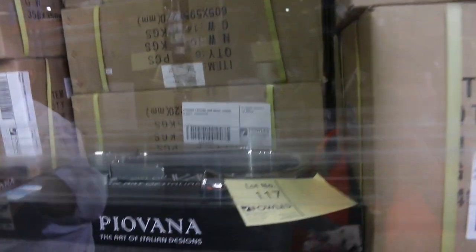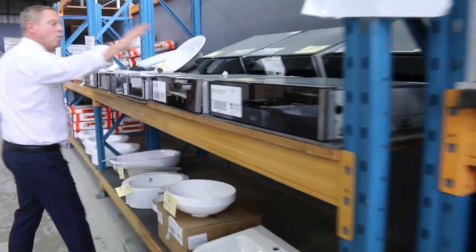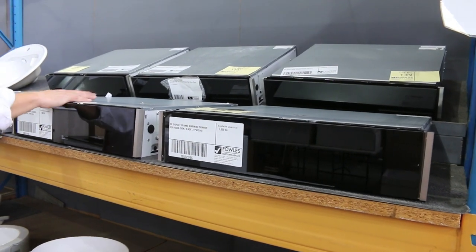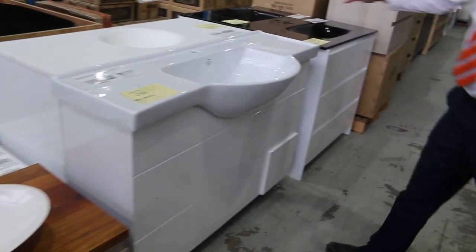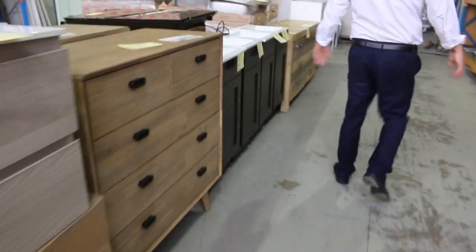Heaps of new kitchen taps — beautiful kitchen taps, Purevana is the brand — sink mixers and a couple of other bits and pieces, so lots of new kitchen taps and bathroom wear in tomorrow. Still got a lot of these warming drawers — don't pay a thousand bucks in the shops, they'll be bidding around a hundred dollars a piece tomorrow. Loads of fantastic vanities, both wall hung and free standing — beautiful, again a fraction of the money you'd expect to pay in the shops.